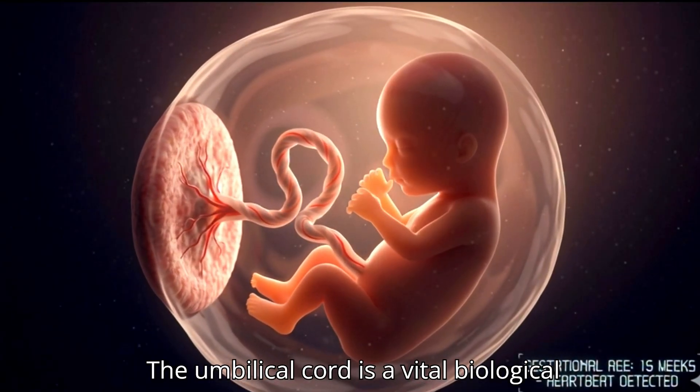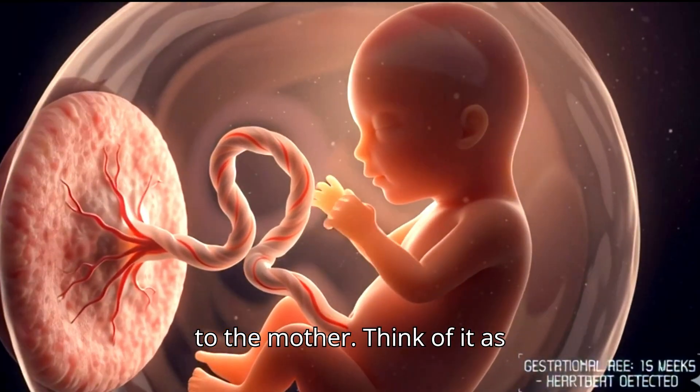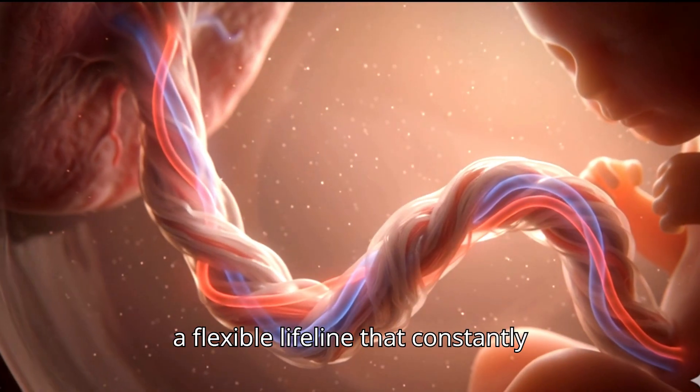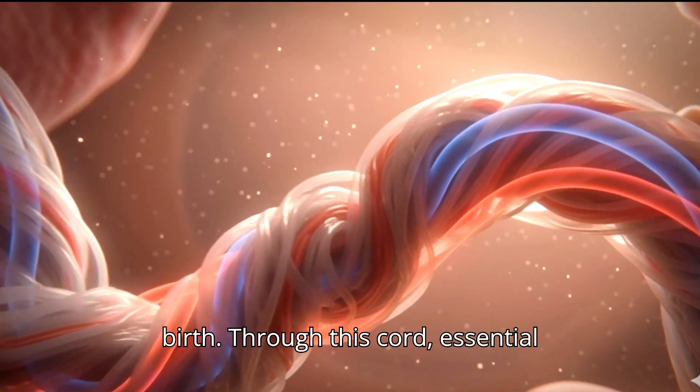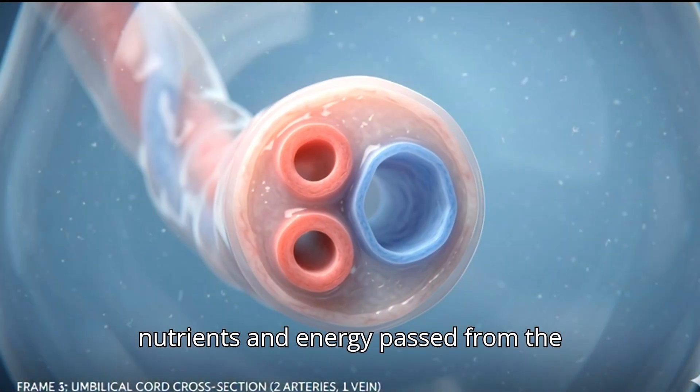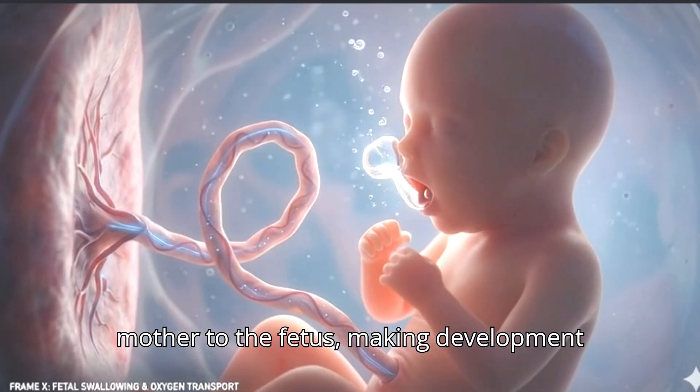The umbilical cord is a vital biological connection that links a developing baby to the mother. Think of it as a flexible lifeline that constantly supports growth and development before birth. Through this cord, essential nutrients and energy pass from the mother to the fetus, making development possible.